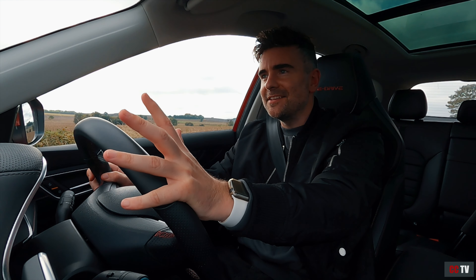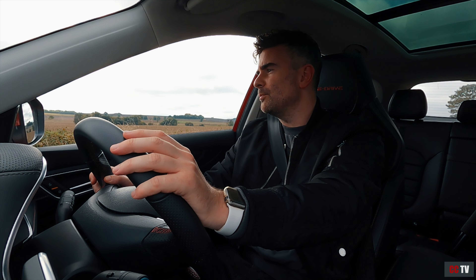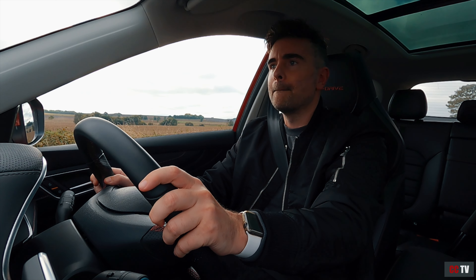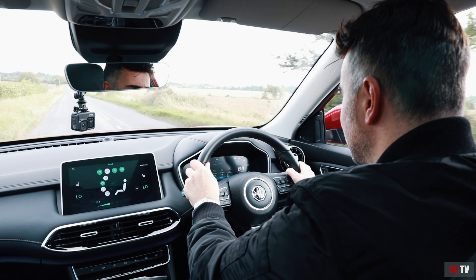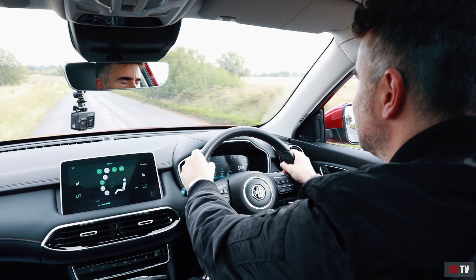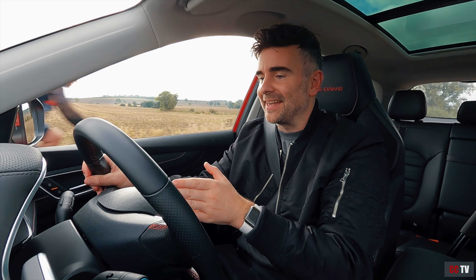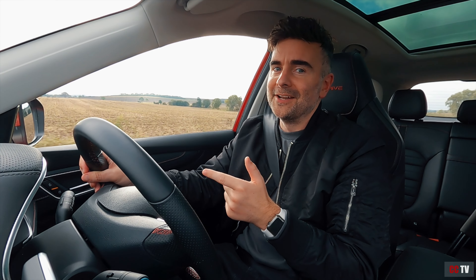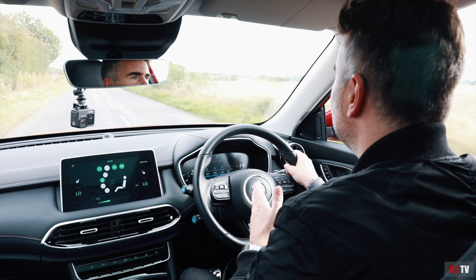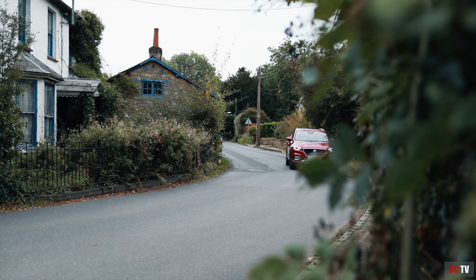MG say that this HS hybrid can do 0-60 in 6.9 seconds. Let's feel what that power is like — bit slow on the uptake, then a bit of vibration, bit of noise, a bit of revving. And there we go — that's going to get you pretty much out of any junction without a shadow of a doubt. That electric motor kicks in and just gives you that little bit more oomph.